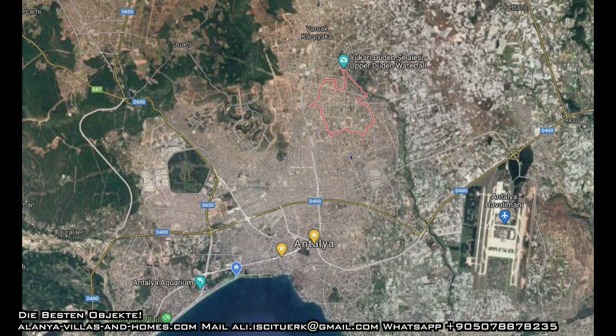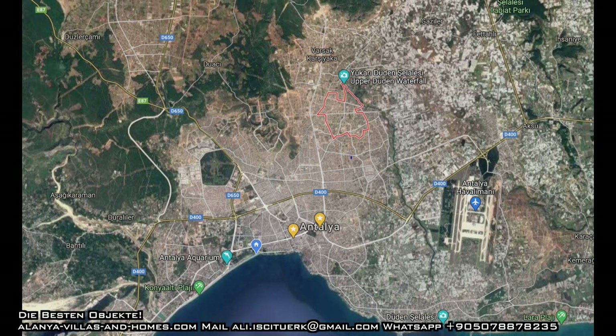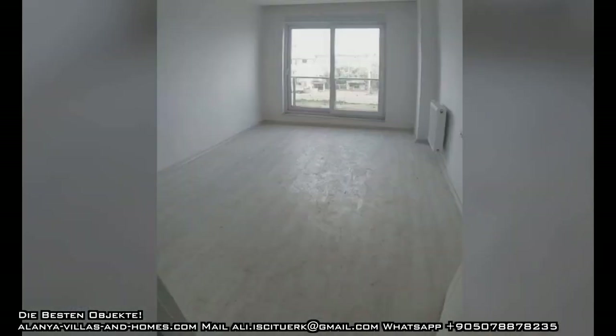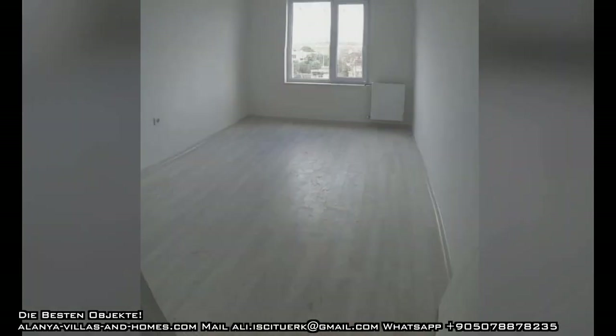Nicht nur Bauernhöfe, nur Bauern, reiche Bauern und irgendwelche reichen Auswanderer. Also hier ist halt eine Arbeitergegend — aber ich zeige euch mal die Wohnung. Der Witz ist halt: der Preis ist der Hammer! Das sind nur 30.000 Euro für drei Zimmer, Erstbezug, nagelneu — ist aber noch nicht ganz fertig, man muss selber auch mit anpacken. Und sogar mit Zentralheizung.